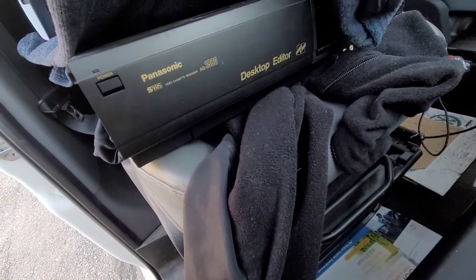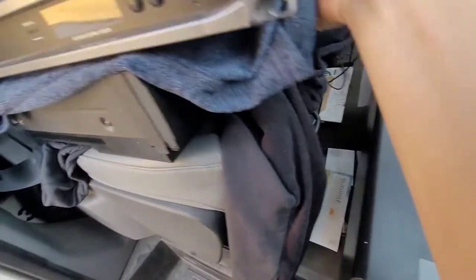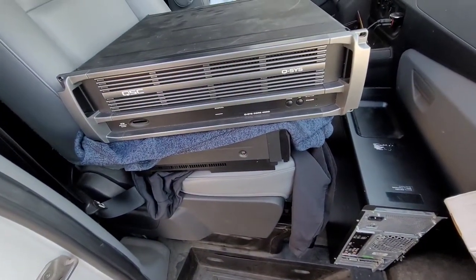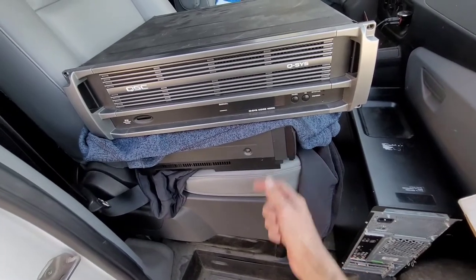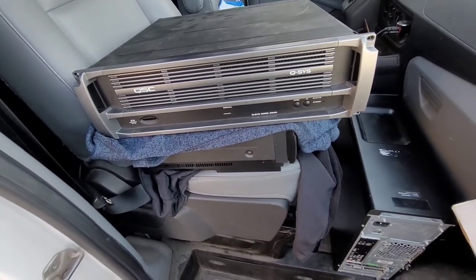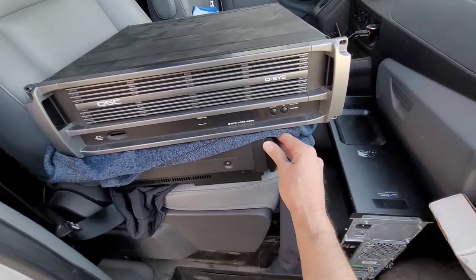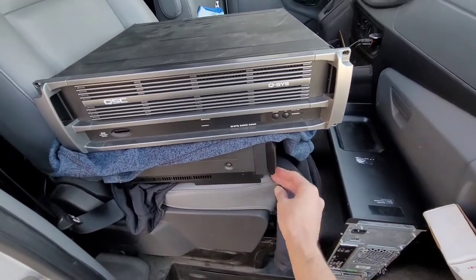I wasn't planning on buying this, but this is a Panasonic AG-1980. I don't know what's so valuable about it nowadays, considering back in 2015 I was selling these for a hundred dollars, but apparently refurbished ones are worth up to a thousand now, which is insane. I think I paid $305 for it, so hopefully I didn't screw up there.